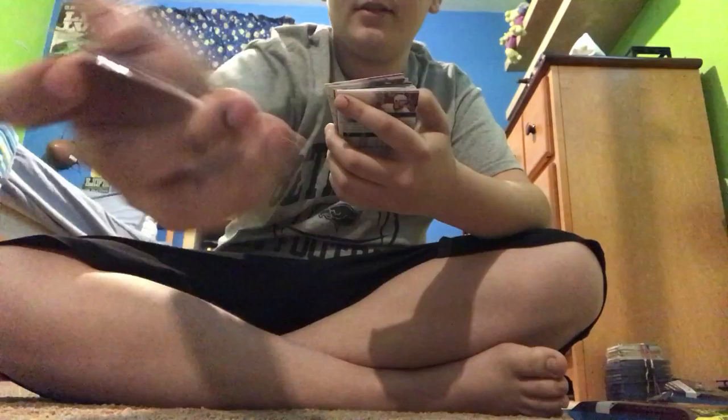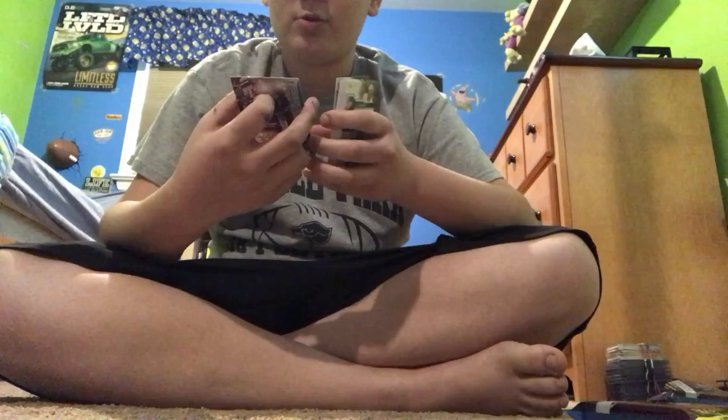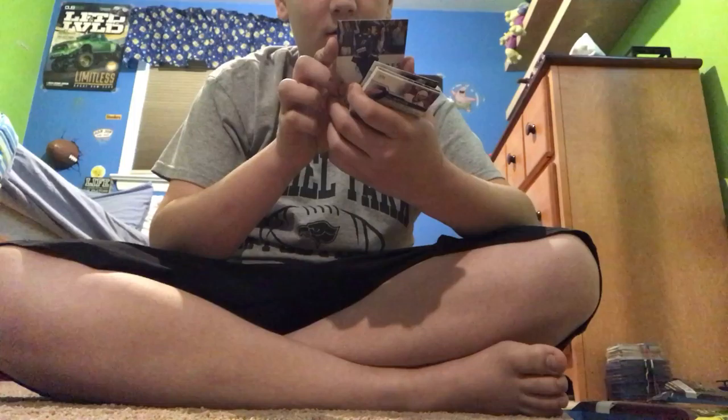Mark-Edouard Vlasic, Luke Schenn, and another goaltender — we got Carey Price. I already have him but that's alright. Sean Monahan, and another Penguin — we got Chris Kunitz. No way guys, look what we got — we got a canvas card! Jaden Schwartz, look at that! Wow, that is sweet guys, we got a canvas card!